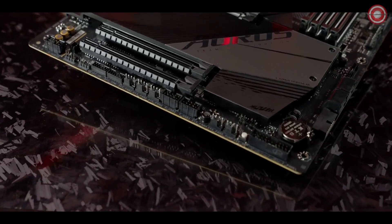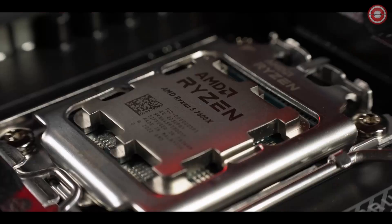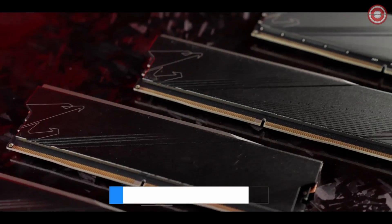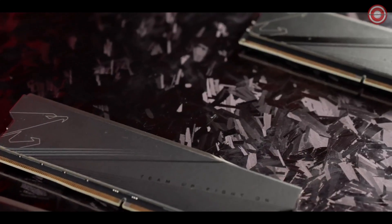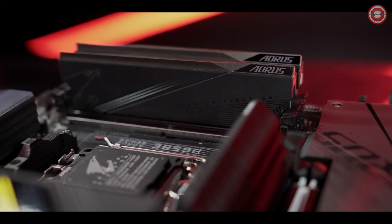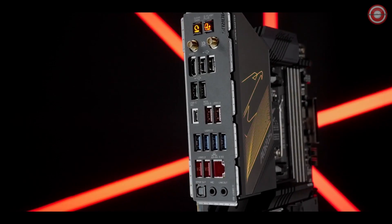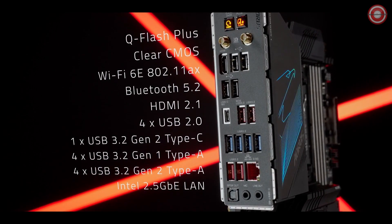The B650E Aorus Master is engineered on an eight-layer PCB, and the circuits are crafted by 2X copper, giving the processor more headroom for overclocking. We also bring lightning speed to the build with the full compatibility of DDR5 memory. The improved DIMM slots and shielded routing design can now support up to 6600 MHz, and even higher performance with pre-tuned BIOS techniques. A rich selection of connectivity provides extra freedom to DIY enthusiasts for countless possibilities.